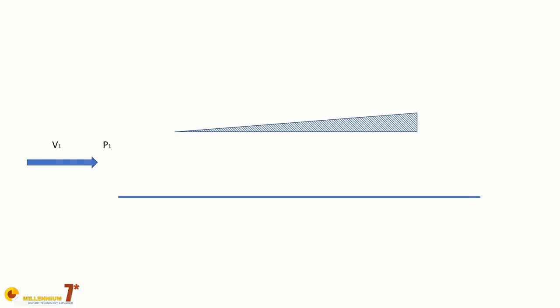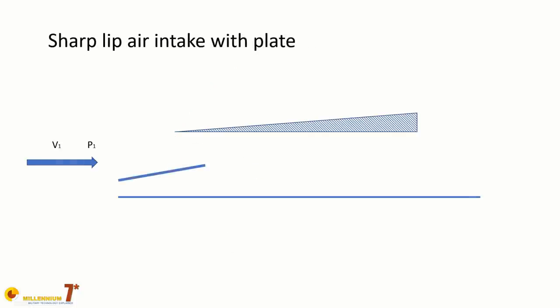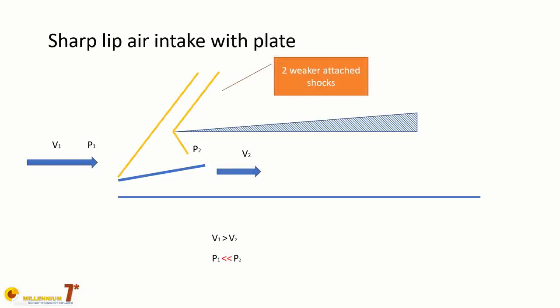An even better improvement is to have the flow slowed down through multiple weaker shocks, and the mobile ramps visible on the intake do just that, with the plus of adjusting their position to avoid shock interference among each other and with the plane's boundary layer in different flight conditions. In the case of the F-106, the improvement in pressure recovery was estimated between 15 and 18 percent, and the acceleration time from Mach 1 to Mach 2 went down to 3 minutes.